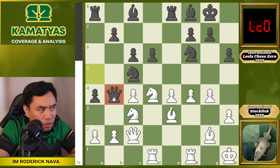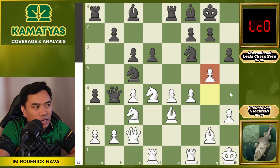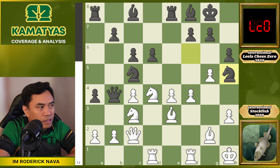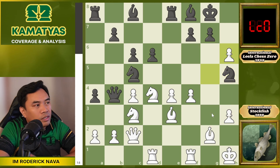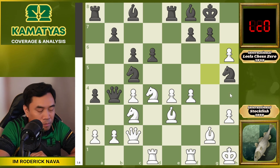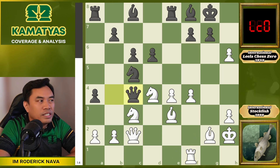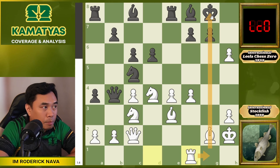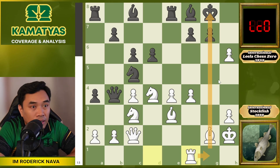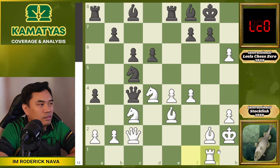Then queen b4 threatening the pawn on c4, but Stockfish ignores it and plays the well-timed g5 to put pressure. Then knight h5 — Leela detects the weak g3 square, and surprisingly Stockfish ignores it again, letting Leela play knight g3. And she does that. King h2, knight takes rook, rook takes f1, and queen takes c4. Leela doesn't capture the g-pawn because it would open the g-file and help white attack the black king. That's why she picks up the c4 pawn. Then rook g1.